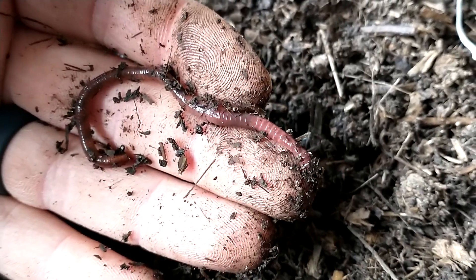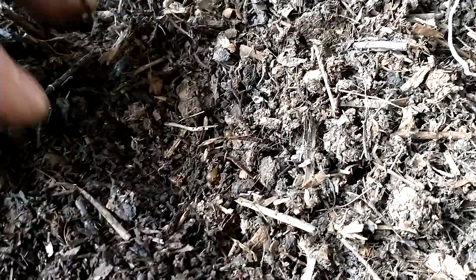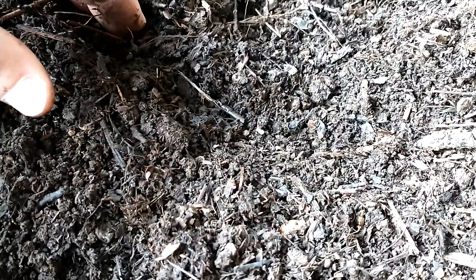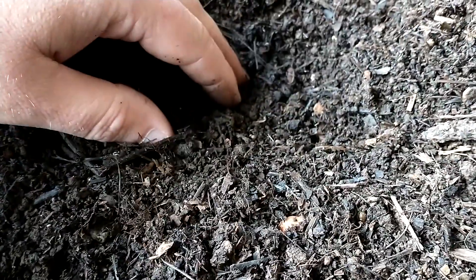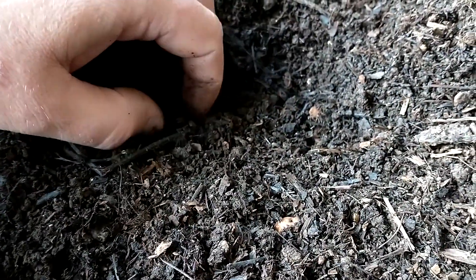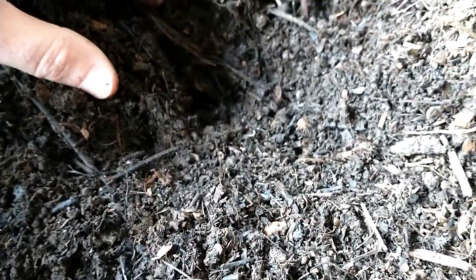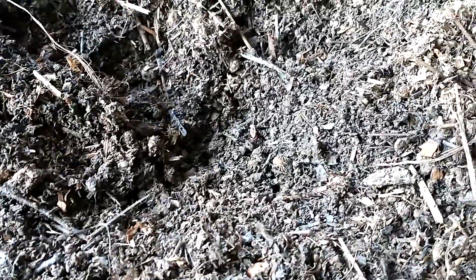All right, well have a great day. I'm going to put this little guy back in there. Feel free to hit that subscribe button — I'm going to keep posting worm composting videos. Also send questions you have in the comment area and I will answer those. All right, have a great day!